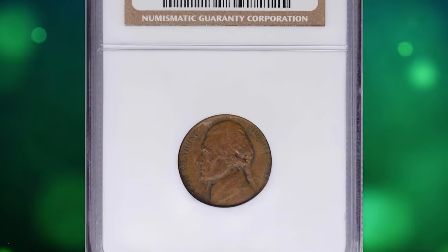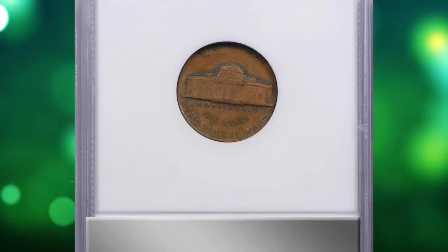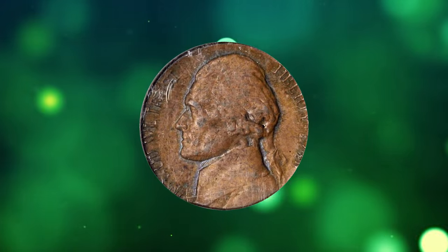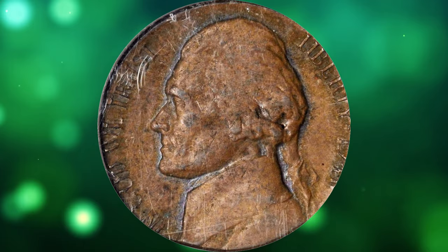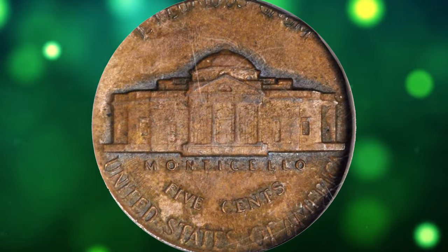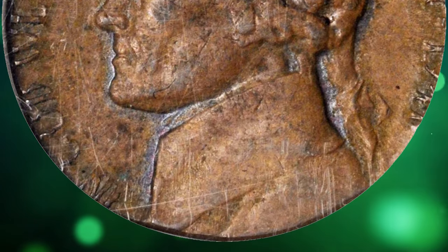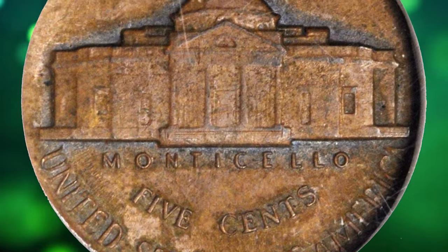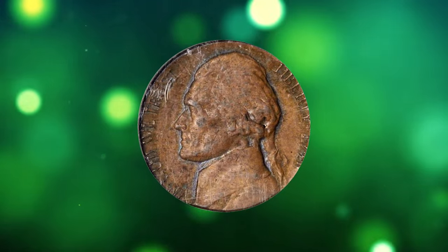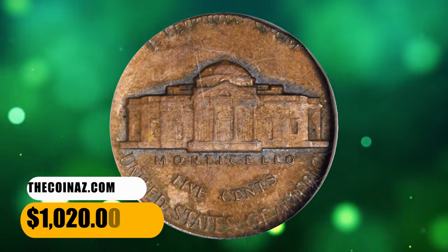Number 15. This is a 1941 Jefferson nickel struck on a cent planchet, graded in Mint State 61 Brown by NGC. According to Stacks Bowers, the obverse impression is flushed to the left border and the reverse to the lower border; peripheral detail in the opposite area is incomplete due to the size differential between the cent planchet and the larger nickel dies. Virtually all design elements are at least partially discernible, the date readily evident and most features bold. Richly original antique copper patina with flint-gray outlines to most devices. It was sold for $1,020.